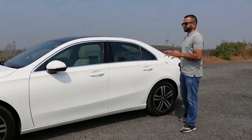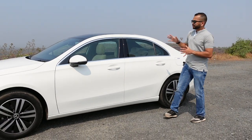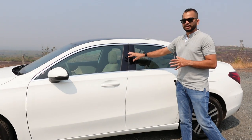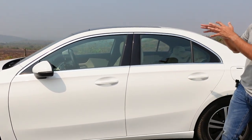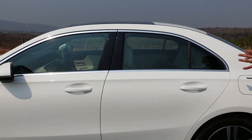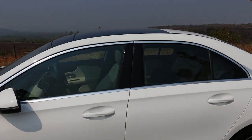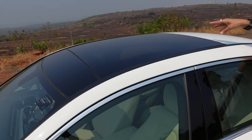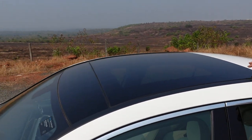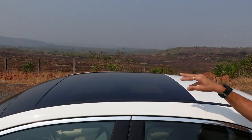In the DLO section you will see chrome accents, and the B-pillar gets a gloss black applique — so you will not see a floating roof effect. The A-pillar and C-pillar are not blacked out. When you look at the roof section, you have a big panoramic glass sunroof, which is standard across both petrol and diesel variants.